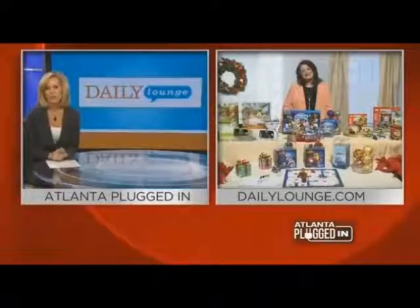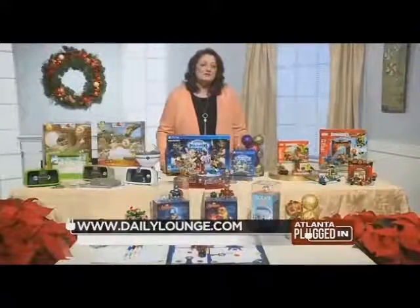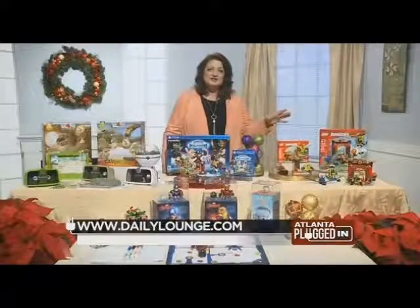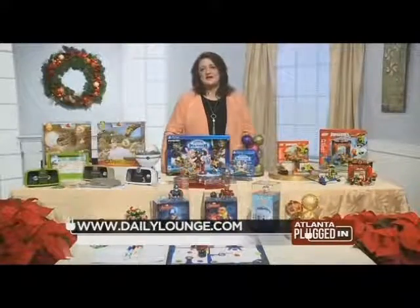Why do you think construction sets are still such a favorite with kids? I think so many people have had such a great experience with them when they were kids that they want to share them. They unleash kids' imagination — they can build and create, and it builds language skills. There are so many different reasons why construction is such a great category.